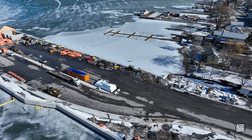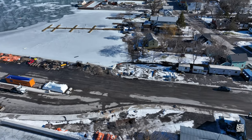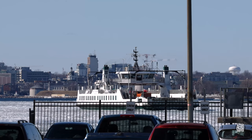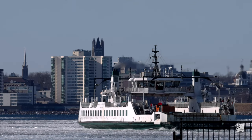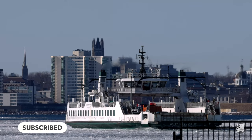We'll close today's review with a look along the dock, and then it's time to board the Wolf Islander 3 and head back to Kingston. Thanks for watching, and remember, if you want to follow these updates, consider subscribing.